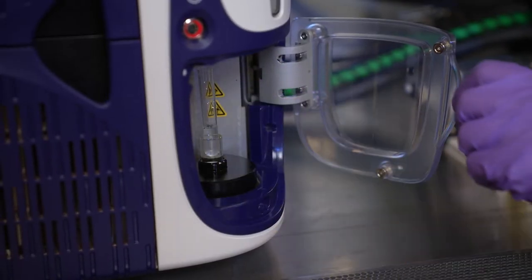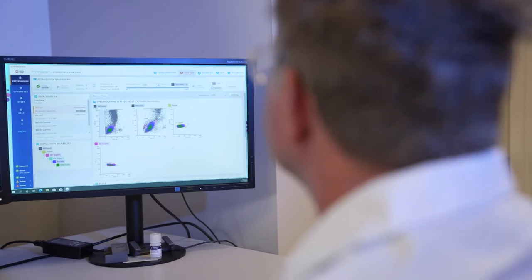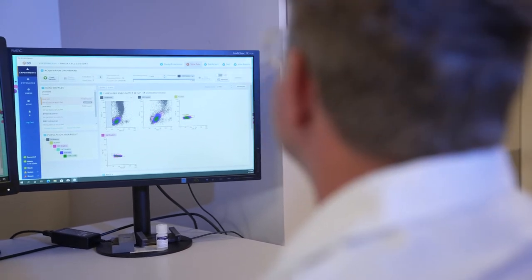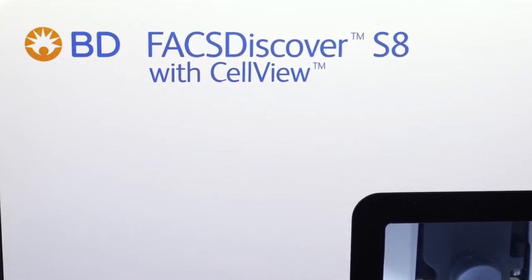Cytometry has been around for a while, but one thing that was never there — part of the conundrum for everybody — was that you could see cells flowing through and get images from it, but you could never sort out the cells that you wanted. Right now, using CellView technology developed here, we can use imaging flow cytometry parameters to do exactly that.